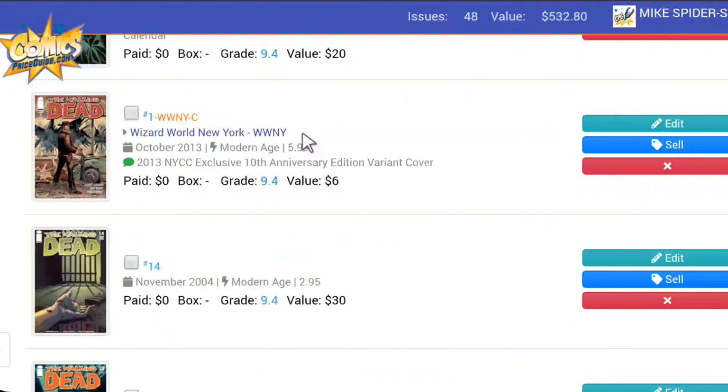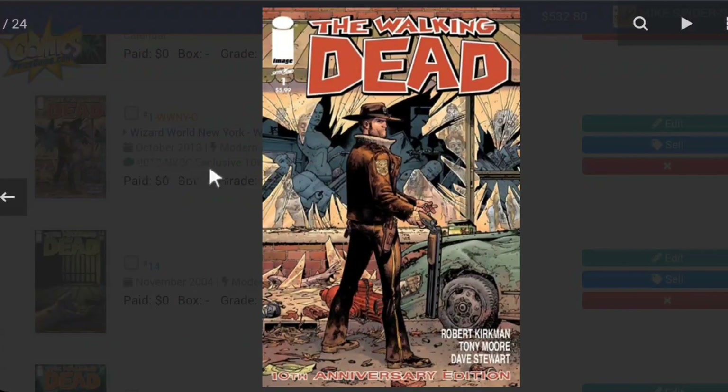Next we have the Wizard World New York Comic Con book — a 10th anniversary edition. It's a reprint of that first cover. This one is not valued quite as high, but it's still in my collection. The 10th anniversary edition is valued at $6.